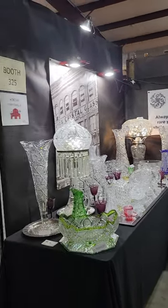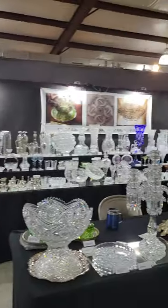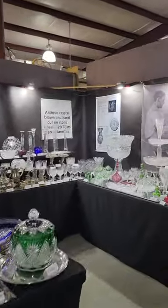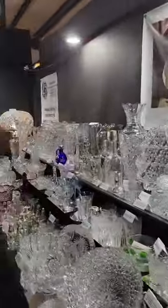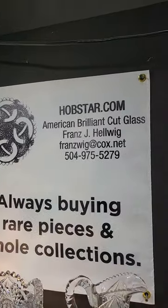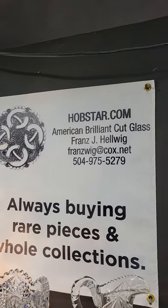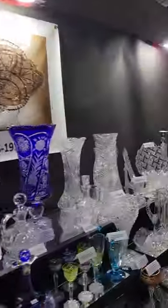Good morning everyone, this is Video 3 from the Big Red Barn, Round Top, Texas — this is the Spring Show in 2023. I'm Franz Helwig and I'm a cut glass specialist. If you see anything you'd like to purchase, please email me or text me. I'm also buying collections and rare pieces.